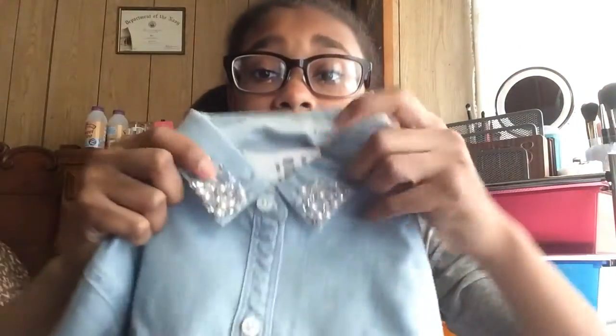The next place I went to was Abercrombie. The first thing I got is this denim button-up shirt and I love the detailing on the collar. It's just a nice denim shirt and I really like it a lot.